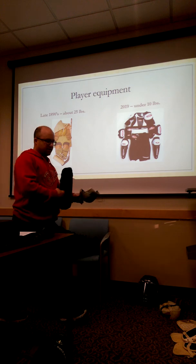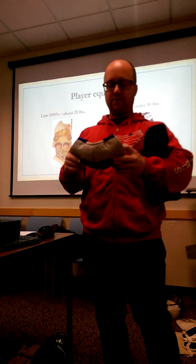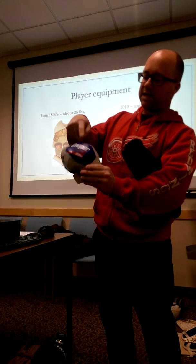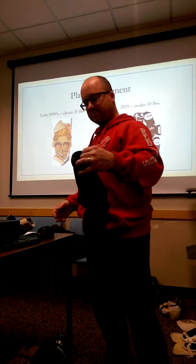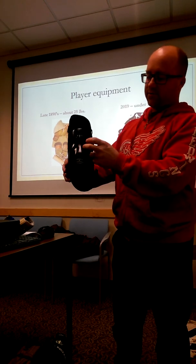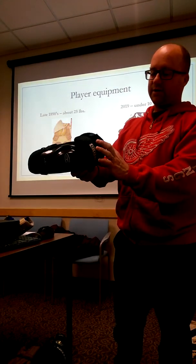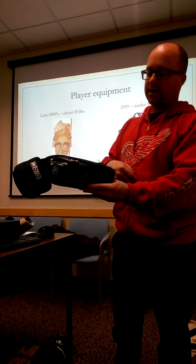Here we have an elbow pad — very short, very small, not much to it. There's one little piece of plastic at the bottom and a little bit of foam on top. Today we see an elbow pad with a full plastic cup on the bottom, coverage on the tricep area, and a full forearm extension.